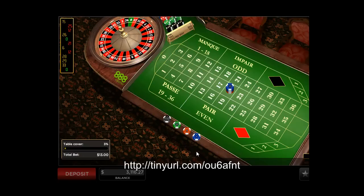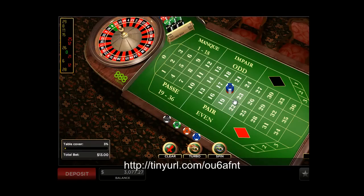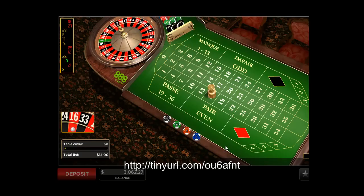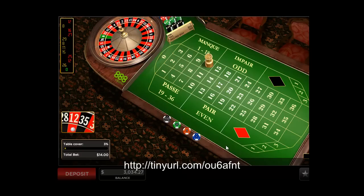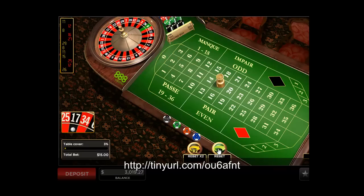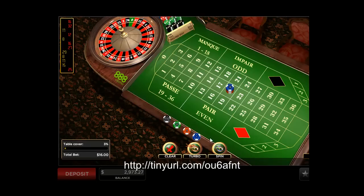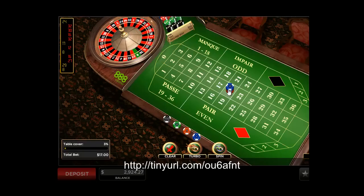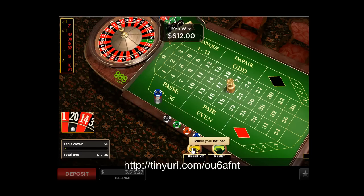Continuing the count through 37, 38, 39, 40, 41, 42, 43, 44, 45, 46, 47, 48, 49, 50, 51. We strike a win at count 51.